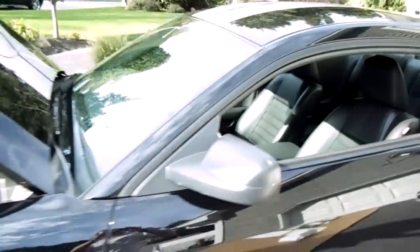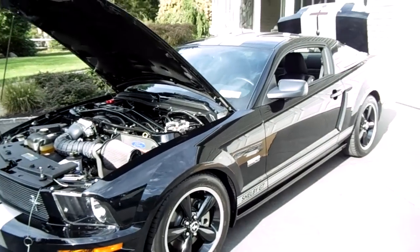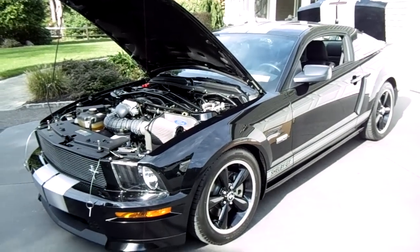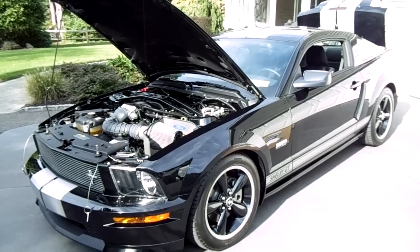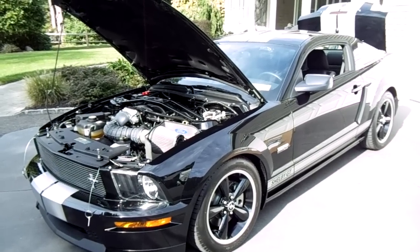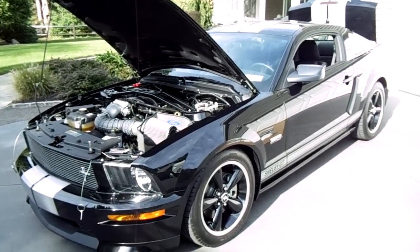Thanks for checking us out today. My name is Mike Reynolds from Weeby Autos. You can check out more pictures, more details, more information on our website. Our website is weebyautos.com, that's W-E-B-E-A-U-T-O-S dot com. Thanks a lot, have a great day.